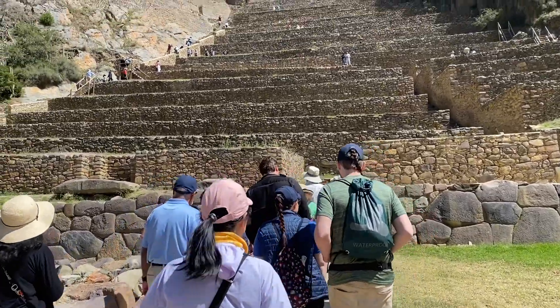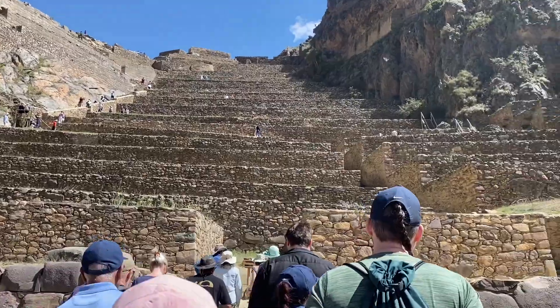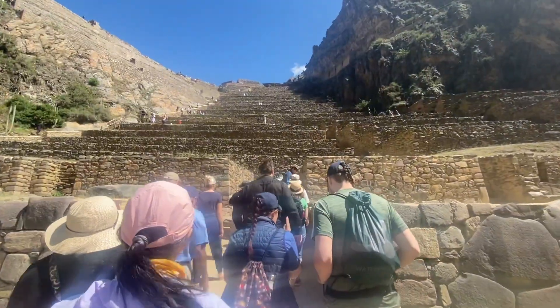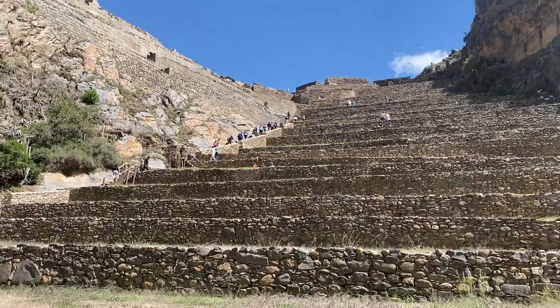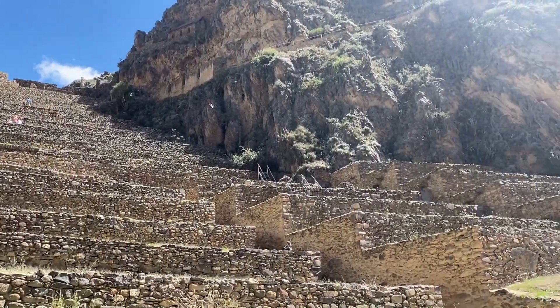Major sites within the complex include the huge Sun Temple and the Princess Bath's Fountain. The village's old town is an Inca-era grid of cobblestone streets and adobe buildings.